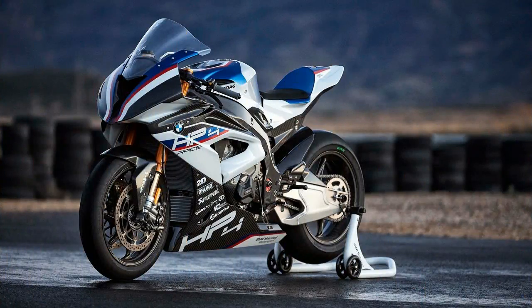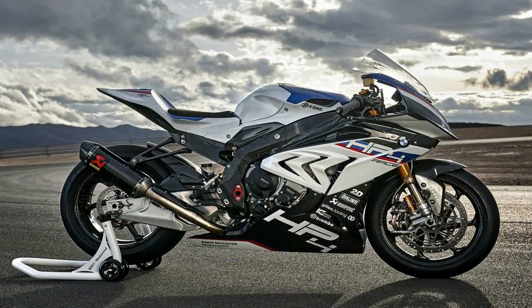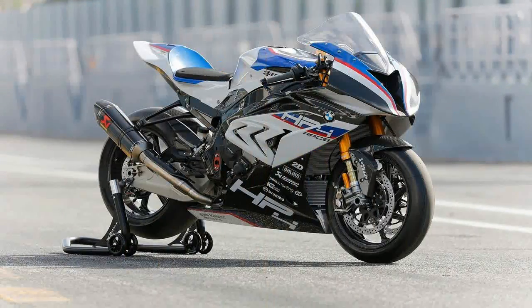Superbike racing has evolved over the past four decades. Almost every manufacturer that has participated in the sport has at one time or another built special homologation models to get an advantage within the scope of the rules. But in recent years, a few of those same brands have decided to push the boundaries beyond the restraints imposed by racing and built no holds barred track bikes.